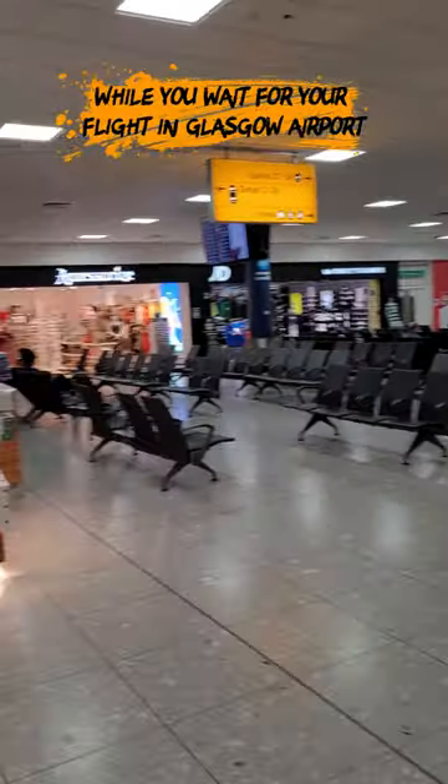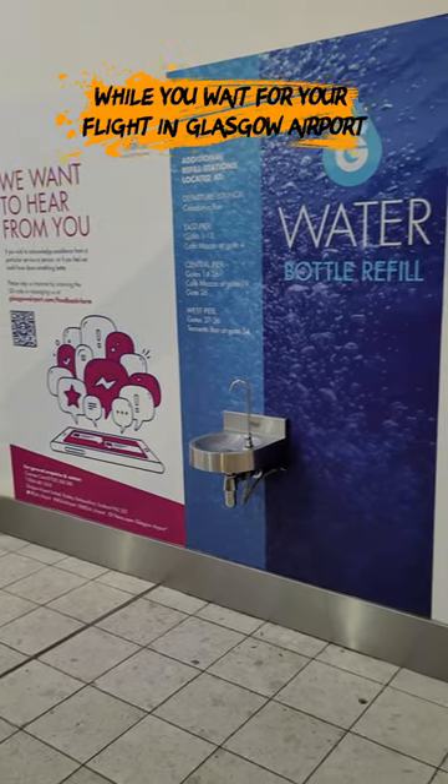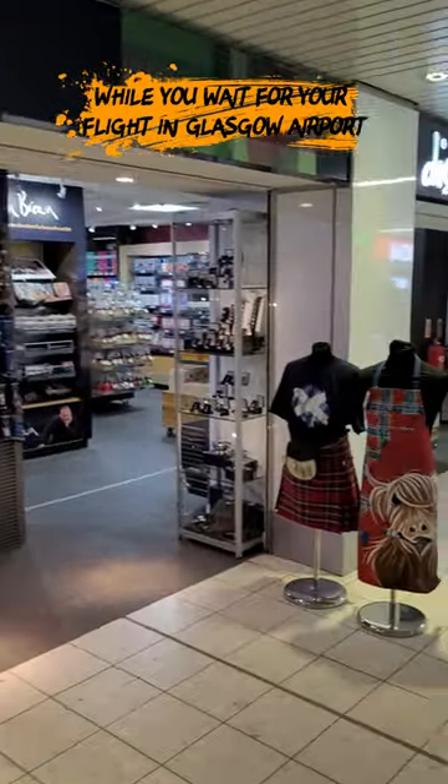Other cool things you should see in the airport: there is a charger station — loads of these around so you can charge your phone — and a place where you can fill up water bottles, because you can take an empty water bottle through security and then fill it up. Other than that, there's the duty-free and the Glasgow shop, which sells loads of stuff from Scotland.